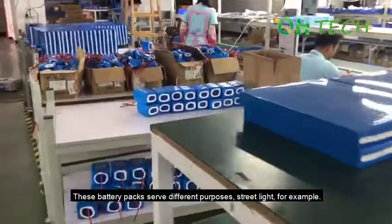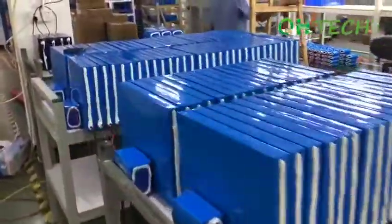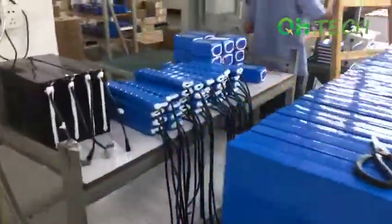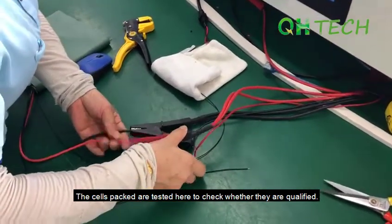These battery packs serve different purposes — street lights, for example. The cells packed are tested here to check whether they are qualified.